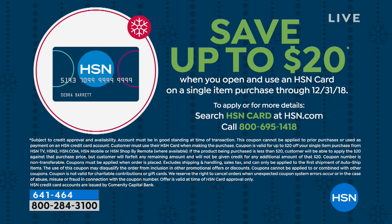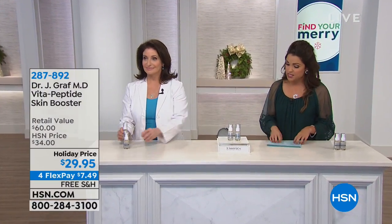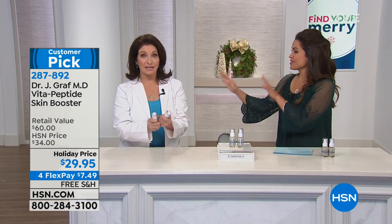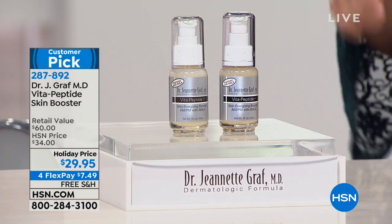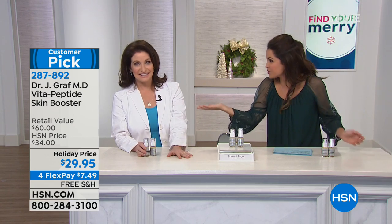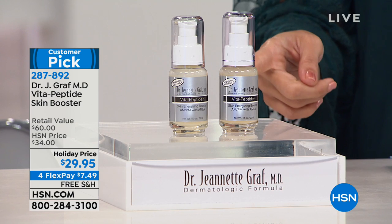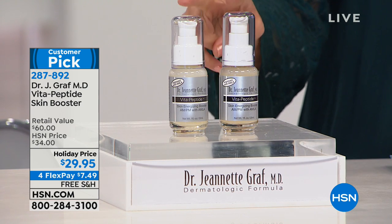You may have noticed the before and afters were at 21 days, so that's a good amount of time. Also, if you want to save even more and don't have the HSN charge card yet, I highly recommend applying — right now, if you open and use that card on a single item purchase until end of December, you can save up to $20 on that first purchase. With this product for instance, that could bring the price down to $25. There are lots of perks with the credit card as well, like extra flex payments. Now this is a booster — it's like putting the key in the ignition and giving it a turn for your skin. A duo of the Vita Peptide Skin Energizing Booster for $29.95 — $60 if purchased separately.